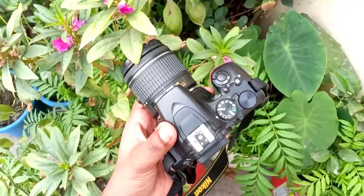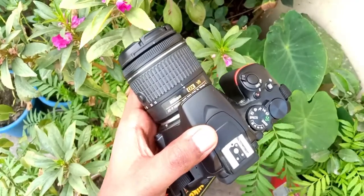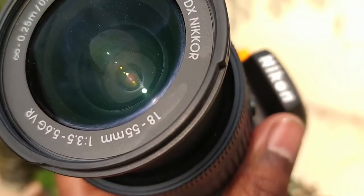The Nikon D3500 is the ideal camera if you're new to the DSLR world. It's the perfect combination of long-lasting battery life and well-designed menus that aid beginners throughout the journey. Surprisingly, all of these features come at an affordable value.